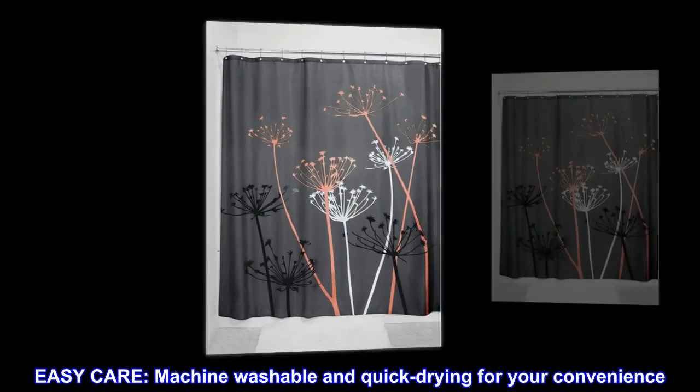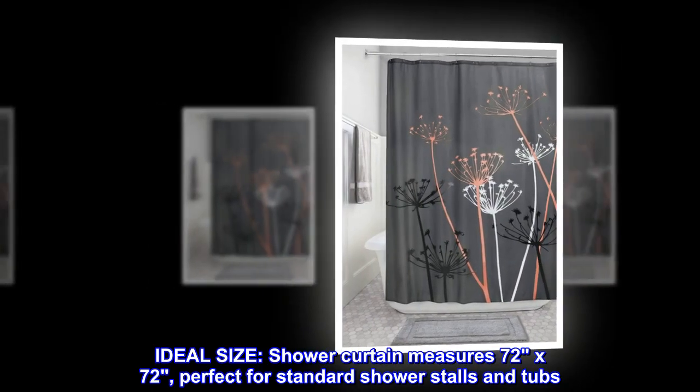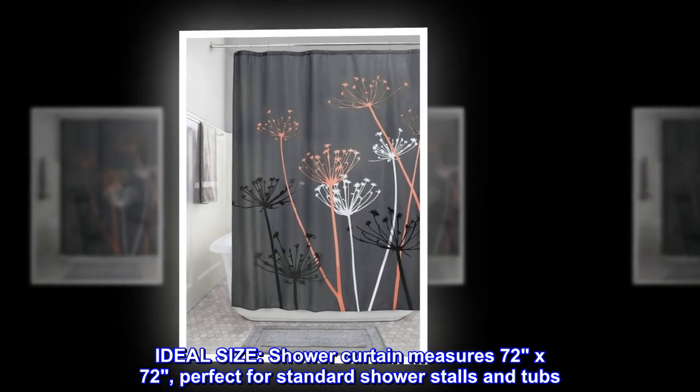Easy care. Machine washable and quick-drying for your convenience. Ideal size. Shower curtain measures 72 by 72, perfect for standard shower stalls and tubs.